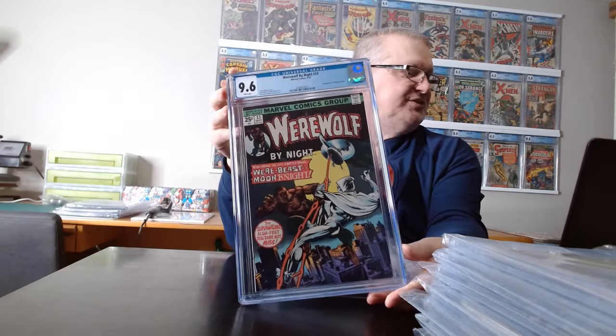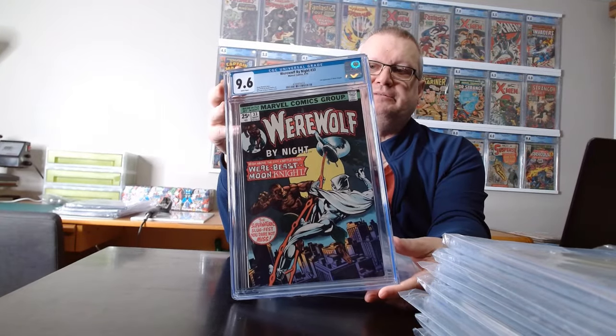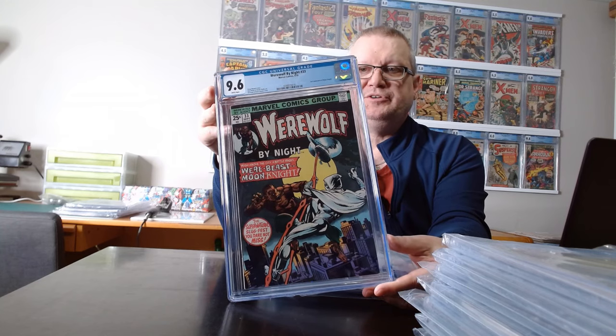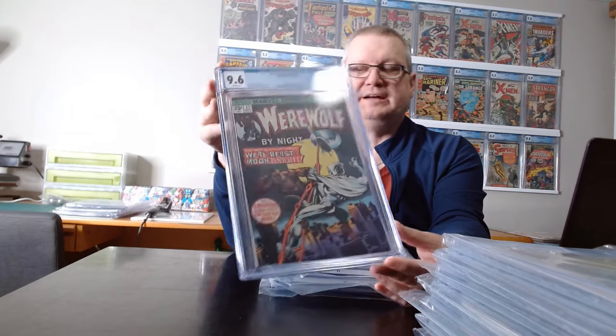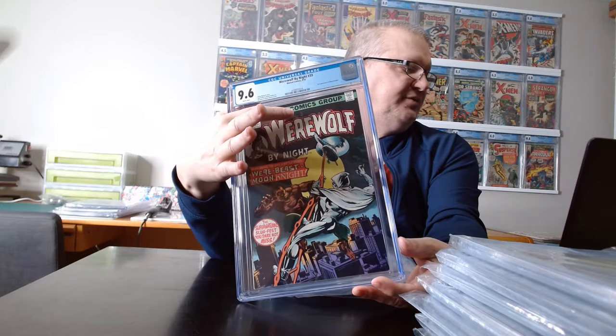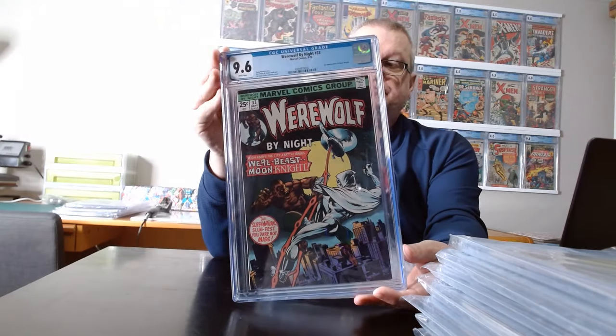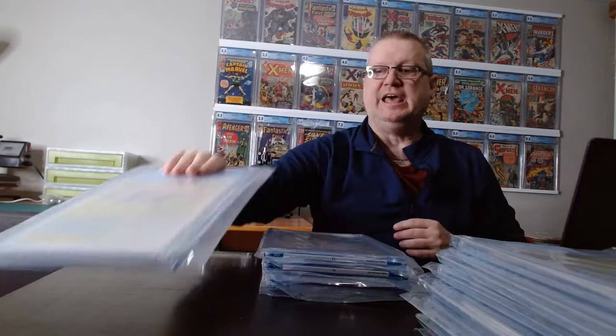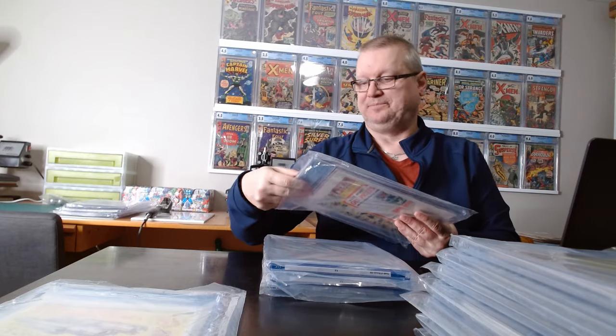Werewolf by Night 33 surprised me. I knew it would be a 9 or more — otherwise I wouldn't have submitted it — but I figured it would be more like a 9.2 or 9.4. I ended up getting a 9.6. The reason I thought it was lower is there's color drop right at the top, and that's really the only flaw. I've had other books with color drop where they maxed out at 9.4, so I figured that would be the case. The 9.6 copies go for about a thousand bucks — I'm keeping it, so it doesn't really matter, but that was a pleasant surprise.